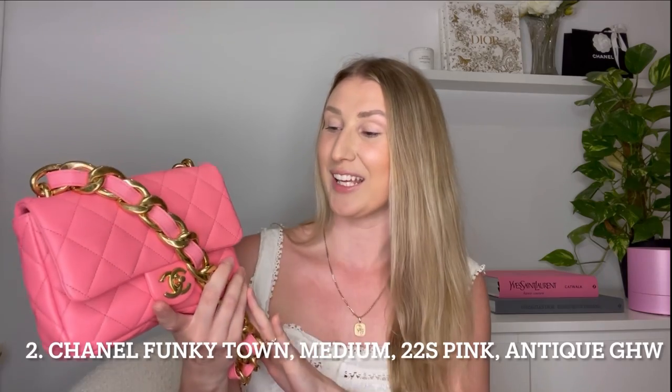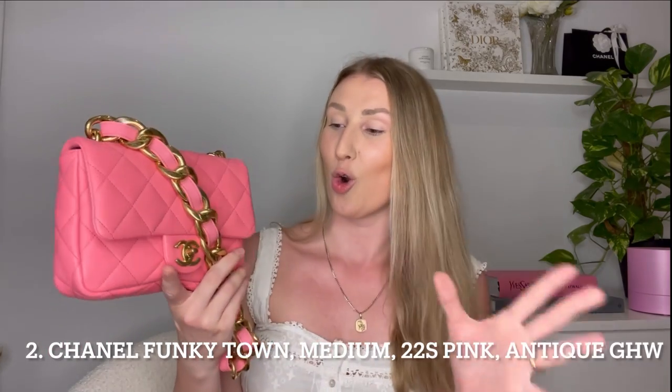One last thing: be careful if you have pets, because this material does attract fur. I try to keep it away from my pets, but if you have dogs or cats that like to go around your bag, you're going to need to keep a lint roller close by to keep this bag clean. The next bag I got was this Chanel chunky chain bag, officially called the Funky Town bag.